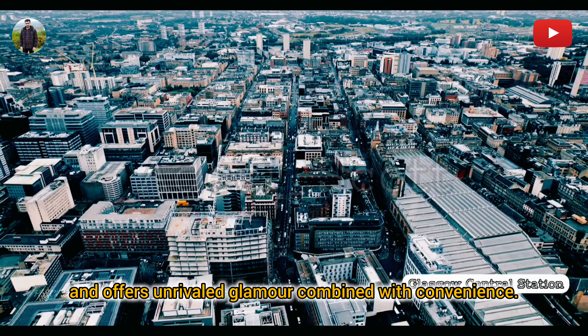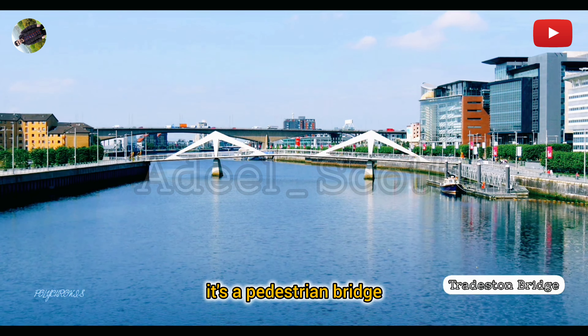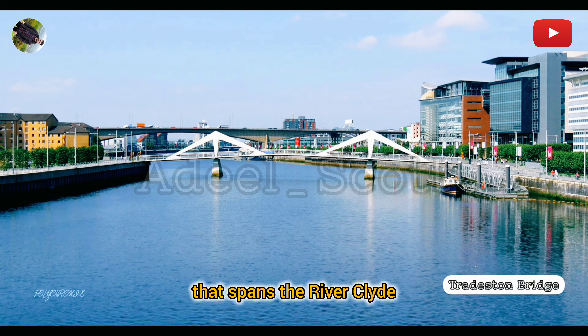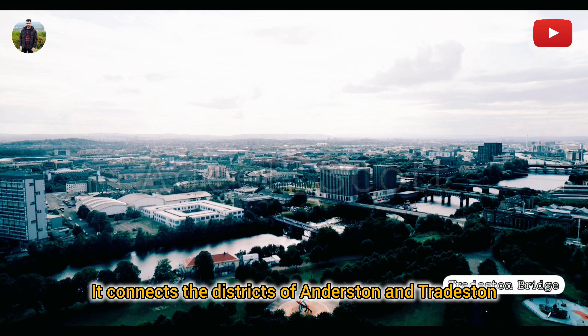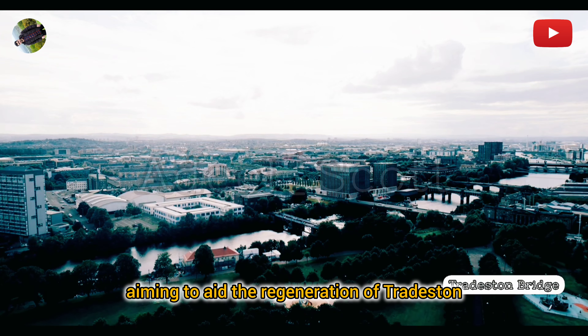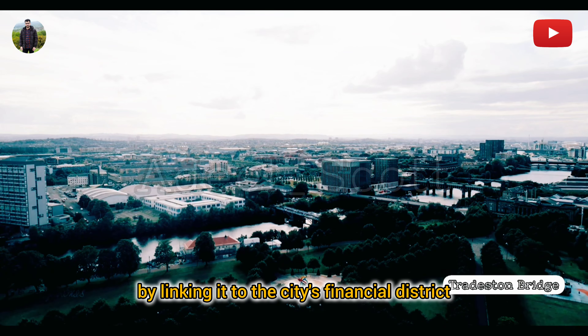Tradeston Bridge: Also known as the Squiggly Bridge, it's a pedestrian bridge that spans the River Clyde, opened on 14th May 2009. It connects the districts of Anderston and Tradeston, aiming to aid the regeneration of Tradeston by linking it to the city's financial district. The bridge features a distinctive S-shape and is used by pedestrians and cyclists, with no motorised traffic allowed.